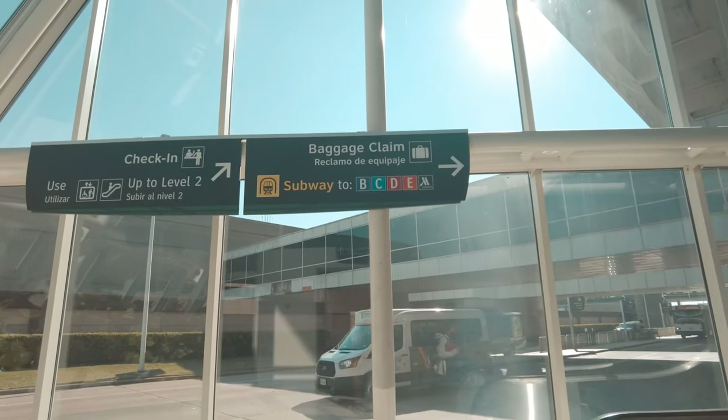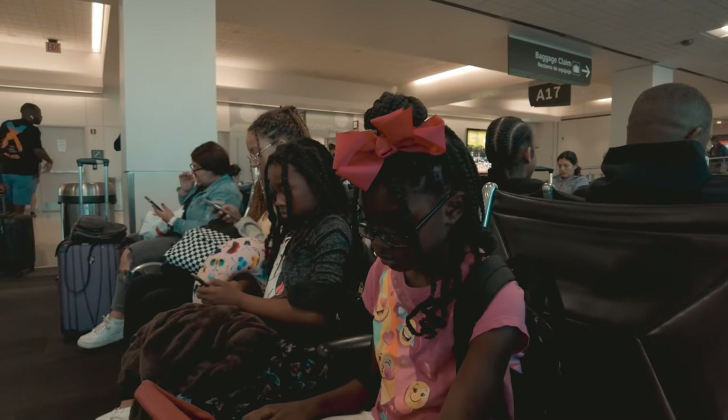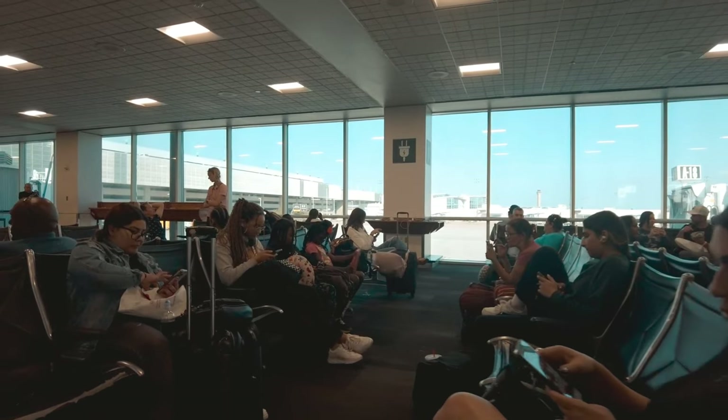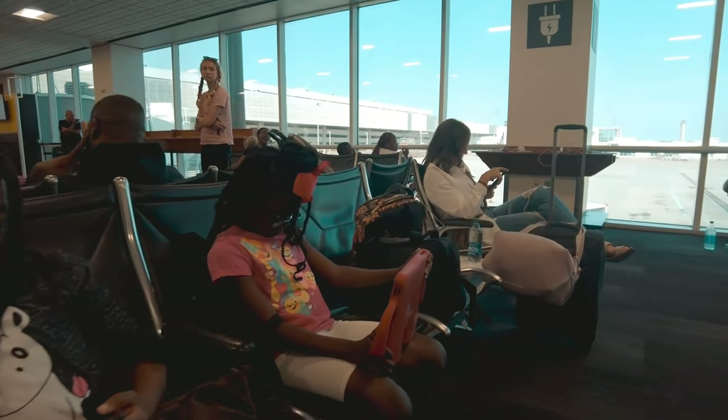Once you get past security, it's pretty self-explanatory. The signs up top tell you which direction to go depending on your terminal — for example, if you're at gate A11, you'll see a sign that says A1 through A17 and follow that direction. Bush International is pretty good at helping you self-navigate. At the terminal, I don't remember there being many outlets at the seats, so look for the free little charging stations where you can plug directly into a USB slot without needing a power block to top off your devices.